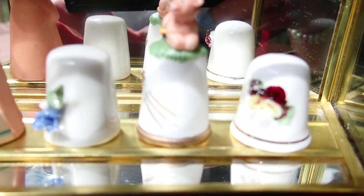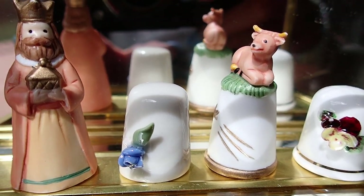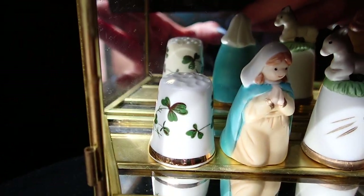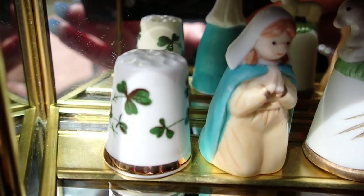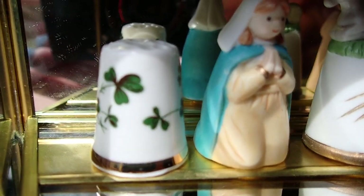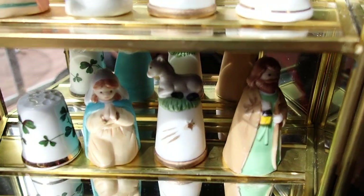Some of them are so tiny that I could just use them as miniature decor in my dollhouses. That one with the four-leaf clovers or the leaves — I can use that as a little fancy wastebasket in one of my miniature bathrooms. The rest I'll maybe use at Christmas time.